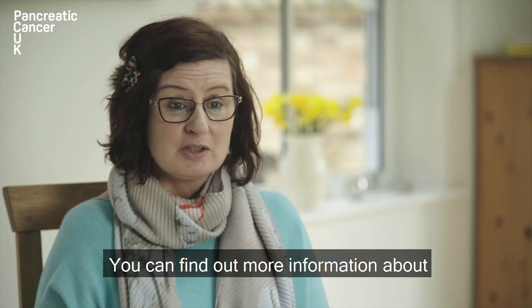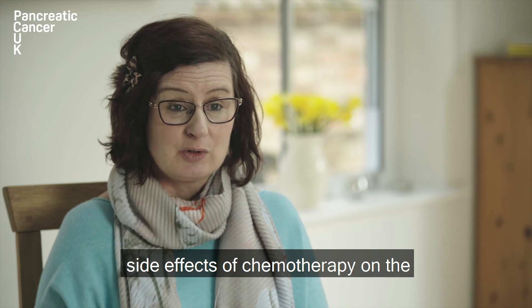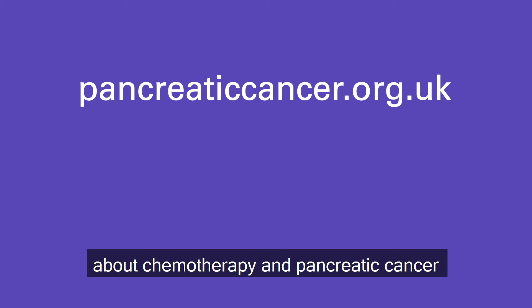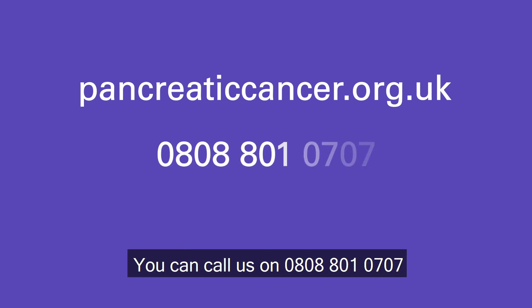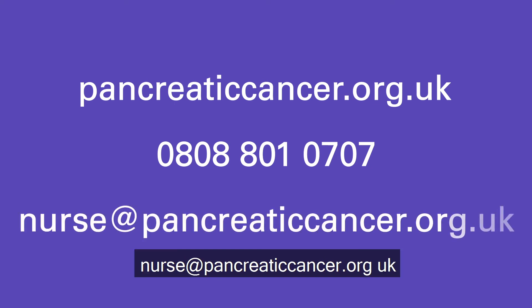You can find out more information about chemotherapy, including how it is given and the side effects, on the Pancreatic Cancer UK website at pancreaticcancer.org.uk. If you have any more concerns about chemotherapy and pancreatic cancer, you can speak to the specialist nurses on our support line. You can call us on 0808 801 0707 or you can email us at nurse@pancreaticcancer.org.uk.